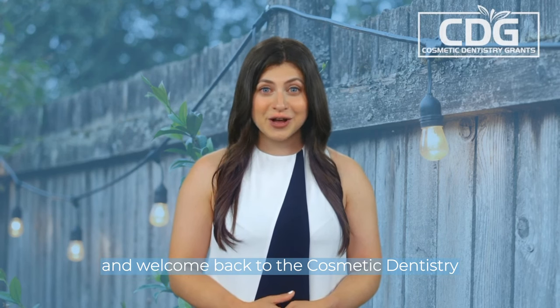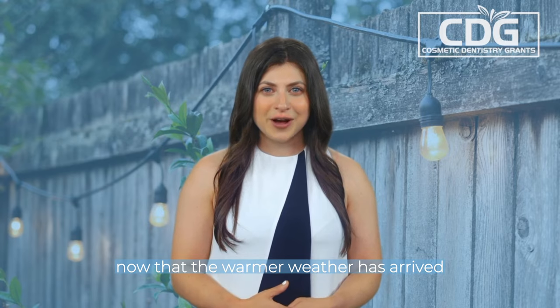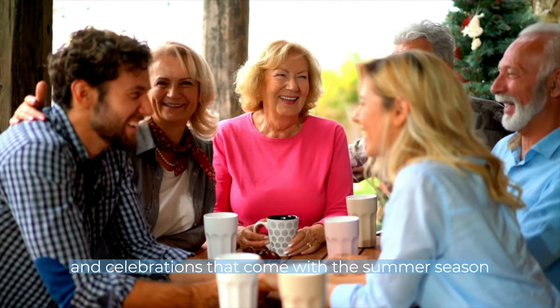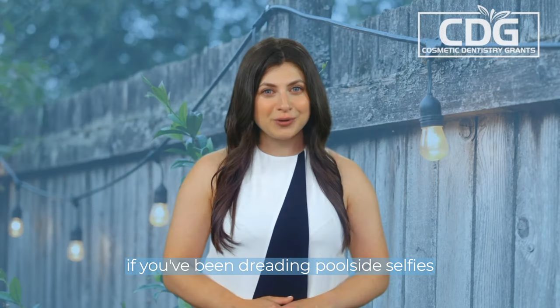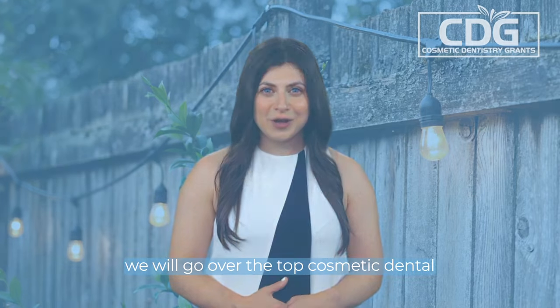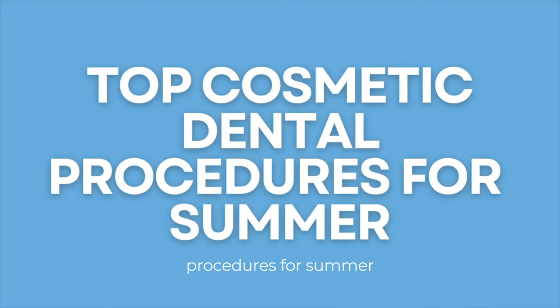Hello everyone, and welcome back to the Cosmetic Dentistry Grants YouTube channel. Now that the warmer weather has arrived, it's time to prepare for all the socializing and celebrations that come with the summer season. If you've been dreading poolside selfies and family photos because of your smile, don't worry. In this video, we will go over the top cosmetic dental procedures for summer.